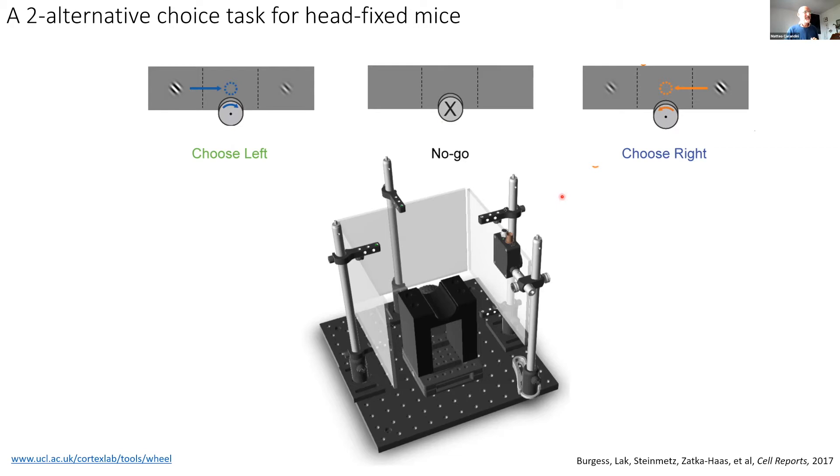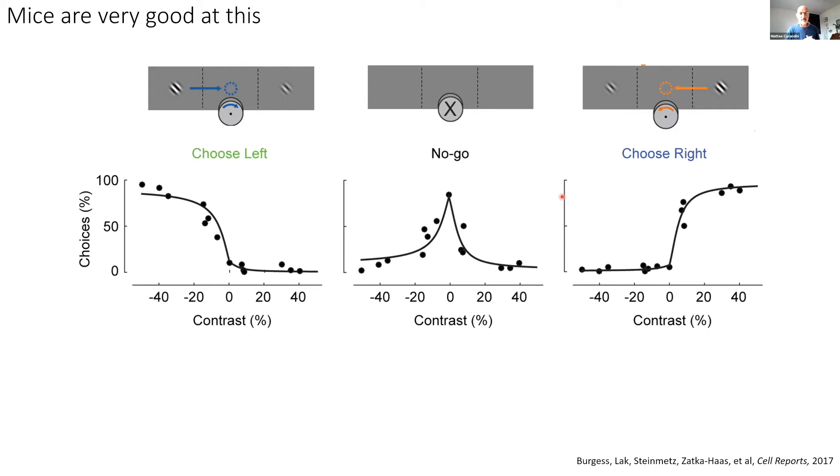Mice get really, really good at this. These are called psychometric curves — a word invented in the late 1800s by Gustav Fechner. This measures the performance of the mouse as a function of various stimulus conditions. I'm showing responses when there is either one stimulus on the left or one on the right. Negative contrast means the contrast of the stimulus on the left; positive contrast means the contrast of the stimulus on the right. This mouse is practically perfect: when there's high contrast on the left, the mouse almost 100% of the time tells us it's on the left.